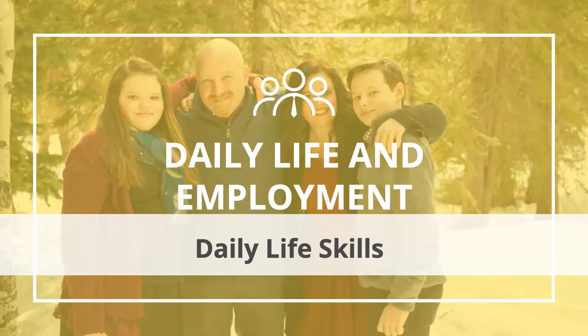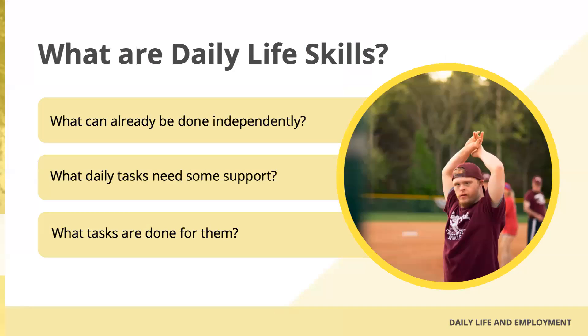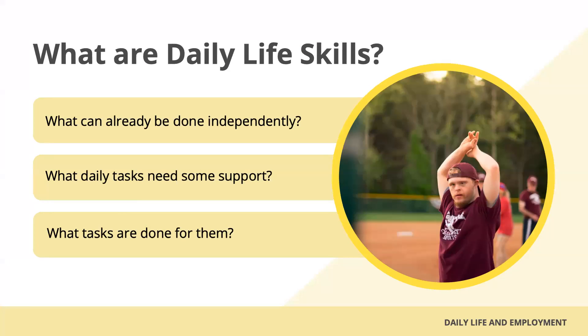Welcome to our module for Transition University for daily life. These are the things most of us have been doing automatically most of our lives — dressing, grooming, caring for our own basic needs, and all daily life skills that can be used to maintain our well-being. They can also lead to inclusion and integration into the community, as well as employment.